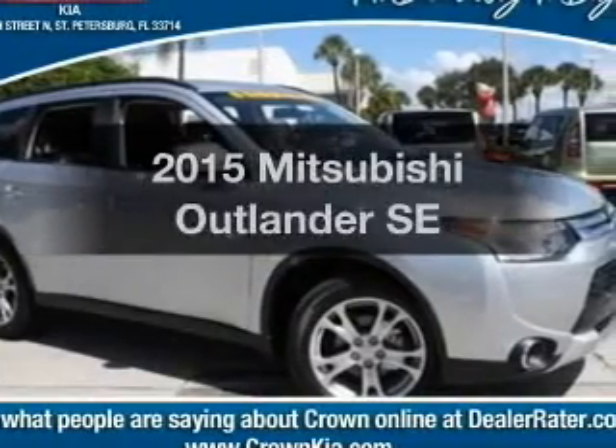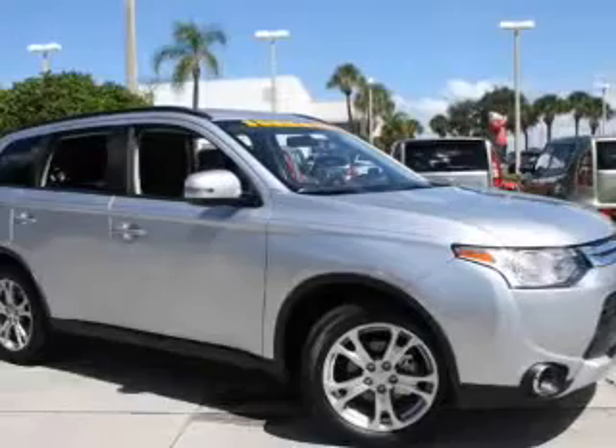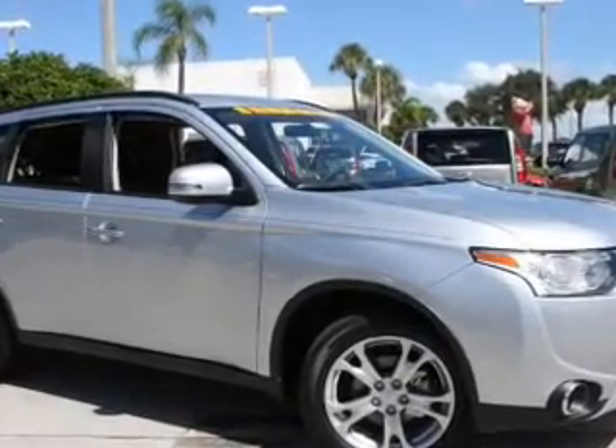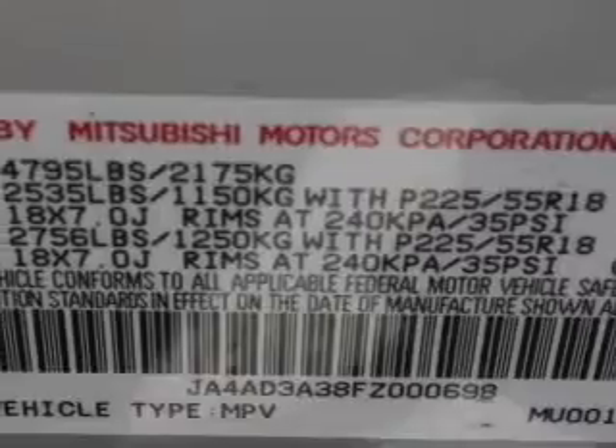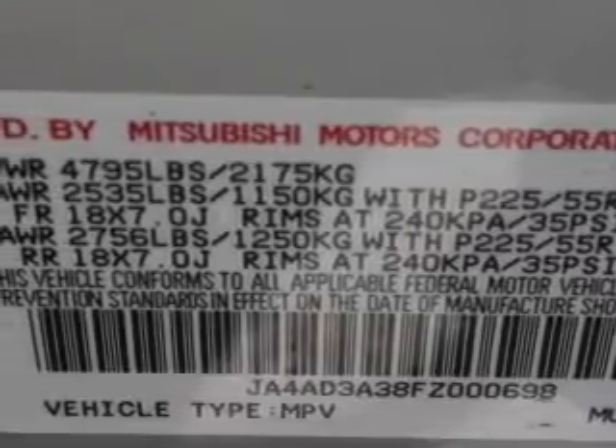Travel the roads in style and comfort in this great vehicle with an efficient four-cylinder engine. The powertrain includes front wheel drive driven by an automatic transmission. Premium wheels lend a distinctive appearance. You will appreciate the safety feature of anti-lock brakes.